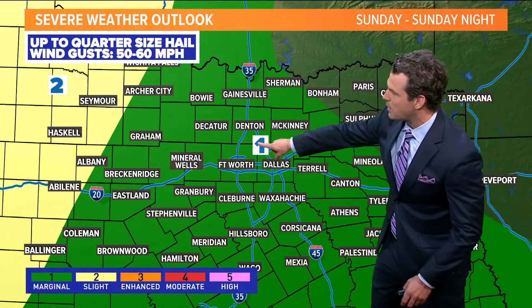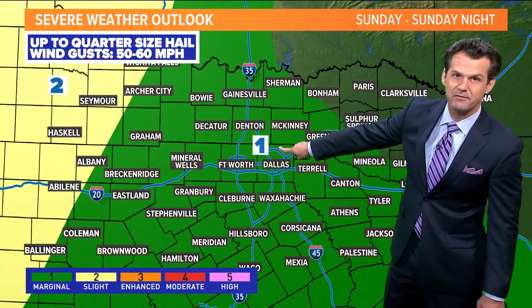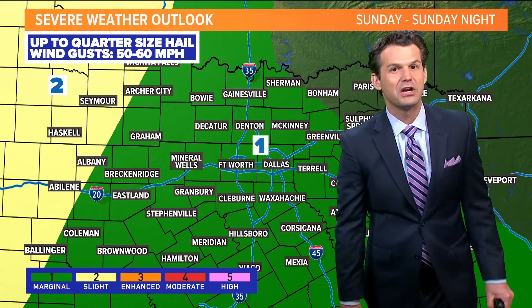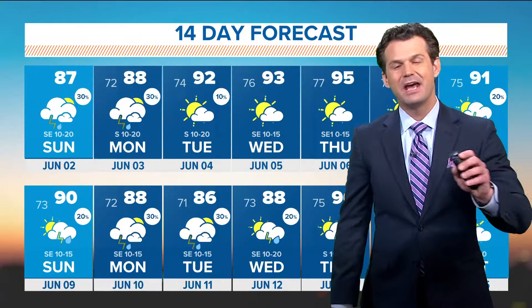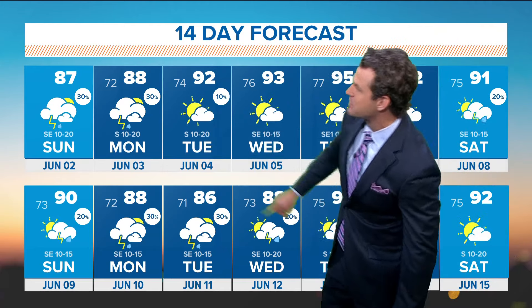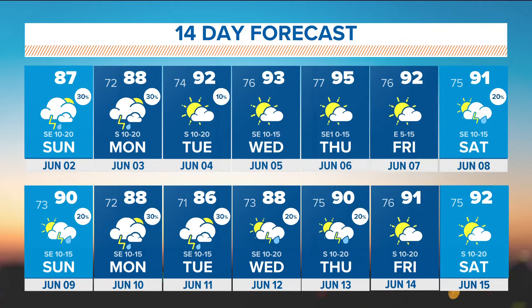A little lingering activity first thing tomorrow morning. It's a 1 on a scale of 5 for severe weather threat today and tonight for gusty wind and hail. Coverage today is about 30%, then up to 50-60% tonight. A little scattered rain is possible tomorrow as well. By Tuesday the rain chances start to dry up and temperatures go up — we'll be in the 90s most of the upcoming week and next weekend. As some rain chances return for the early part of the following week, temperatures do drop back a little with highs in the 80s.